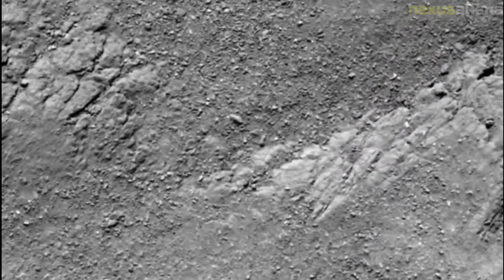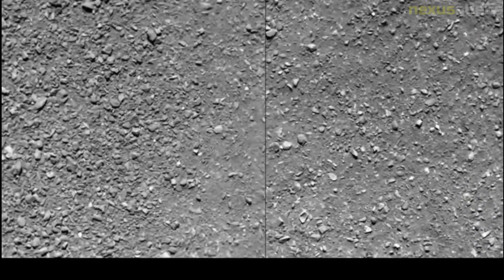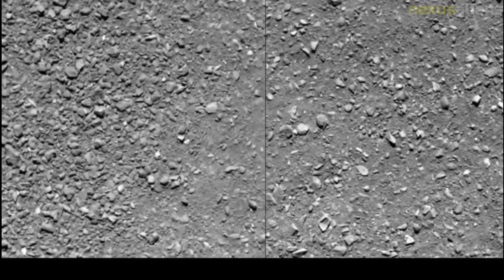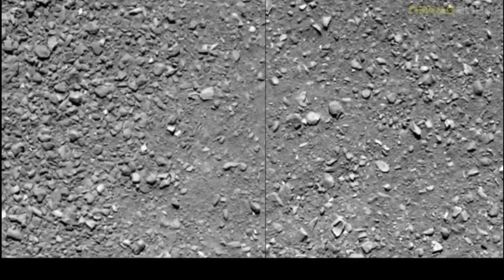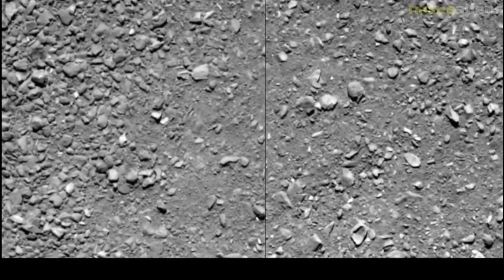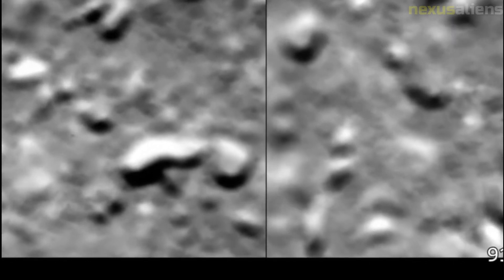As the orbit of comet 67P took it farther from the sun, the amount of sunlight reaching Rosetta's solar panels decreased. While it would have been possible to put Rosetta into a second hibernation phase during the comet's aphelion, there was no assurance that enough power would be available to run the spacecraft's heaters to keep it from freezing. To guarantee a maximum science return, mission managers decided to instead guide Rosetta down to the comet's surface and end the mission on impact, gathering photographs and instrument readings along the way.